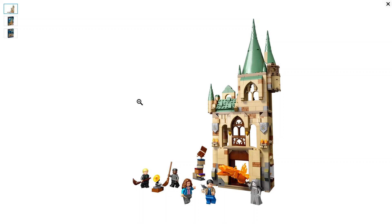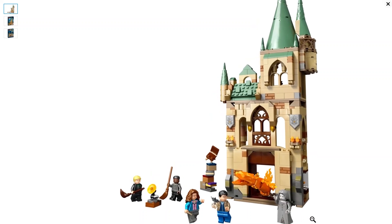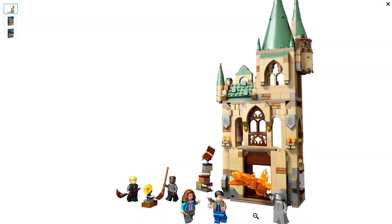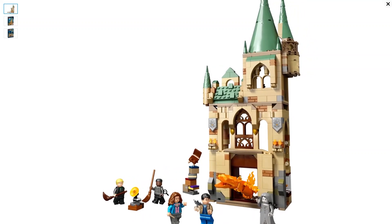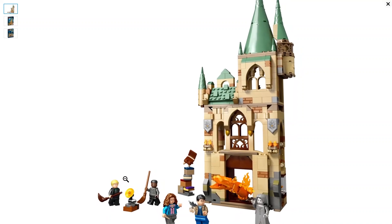Starting things off, we have the new Room of Requirement. If you're playing Hogwarts Legacy right now, you know how important your Room of Requirement actually is. This one has five minifigures — that's a pretty good deal for a set that costs $49.99. We have the Gray Lady, Harry Potter, Hermione Granger, Blaze the Beanie, and Draco Malfoy.